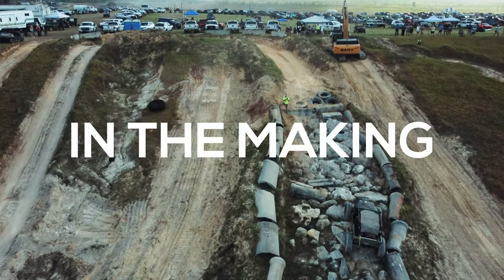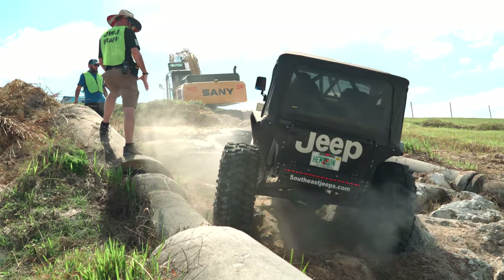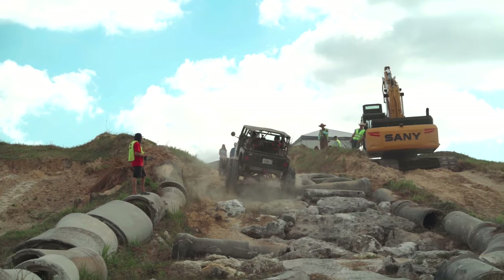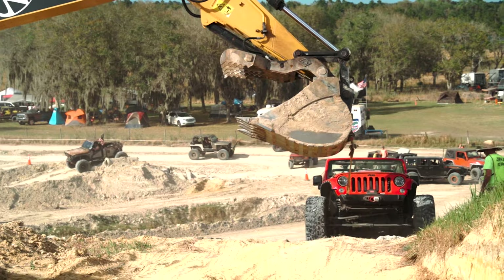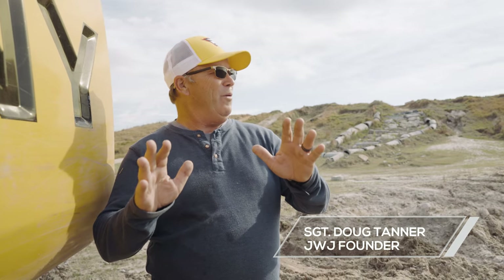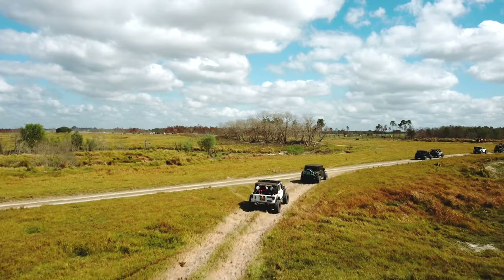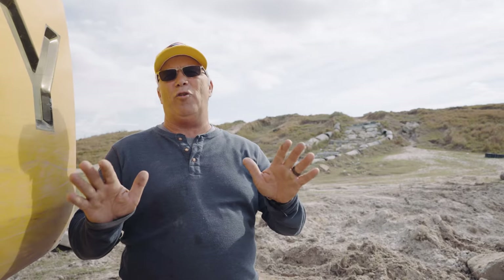Welcome to Jeepin' with Sheriff Judd on behalf of the Polk Sheriff Charities. This year we have over 2,200 Jeeps registered. Man, if you love Jeeps, we've got scenery, we've got some great obstacle courses, we've got a great family atmosphere, but if you love Jeep, you've got anything you want to try on your Jeep.